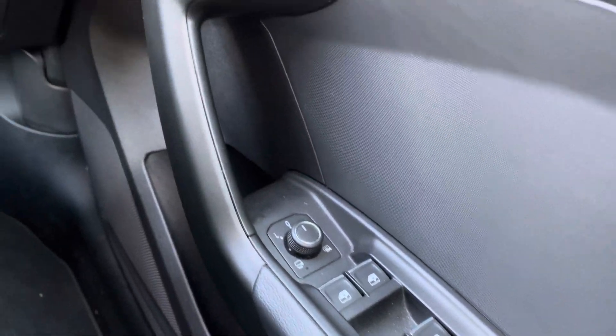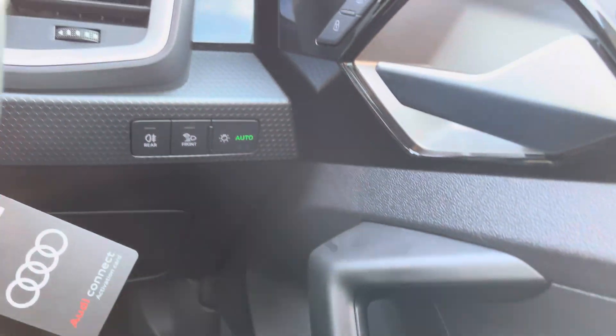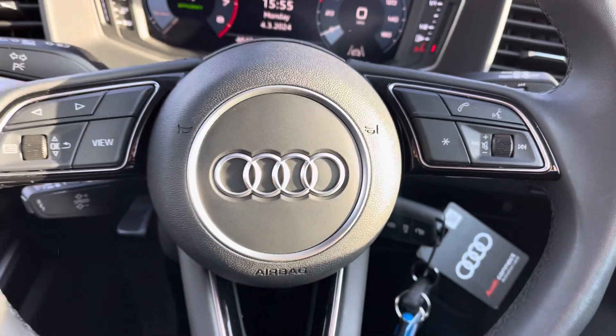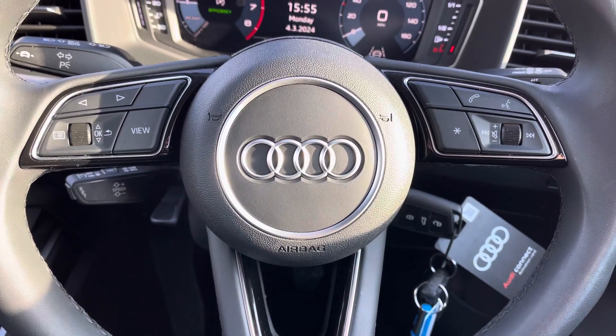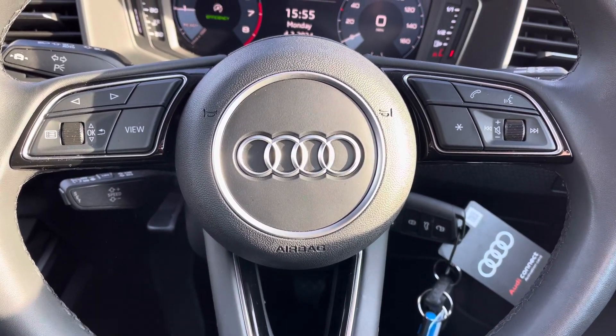You have full electric windows as well as central locking, and all your lighting controls are on the leather multifunctional steering wheel. On the left-hand side you've got your display controls, on the right your Bluetooth and audio, and cruise control is located just behind the steering wheel.